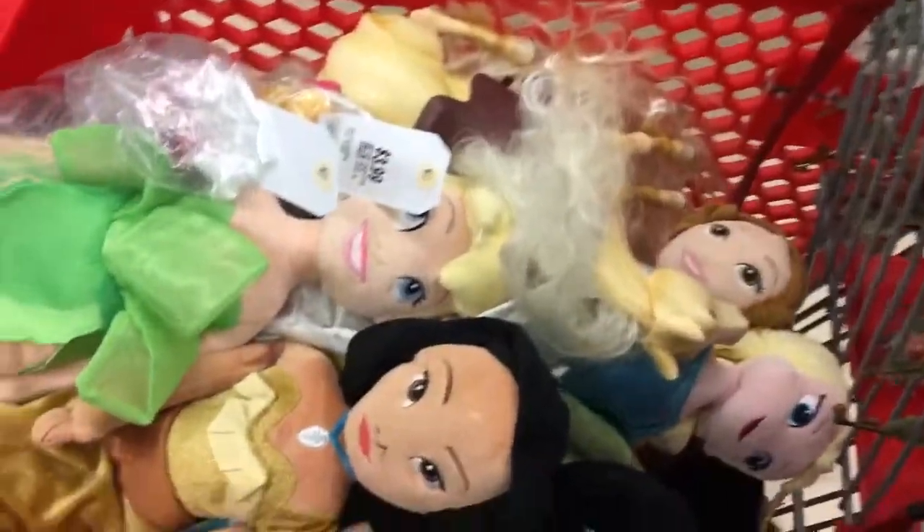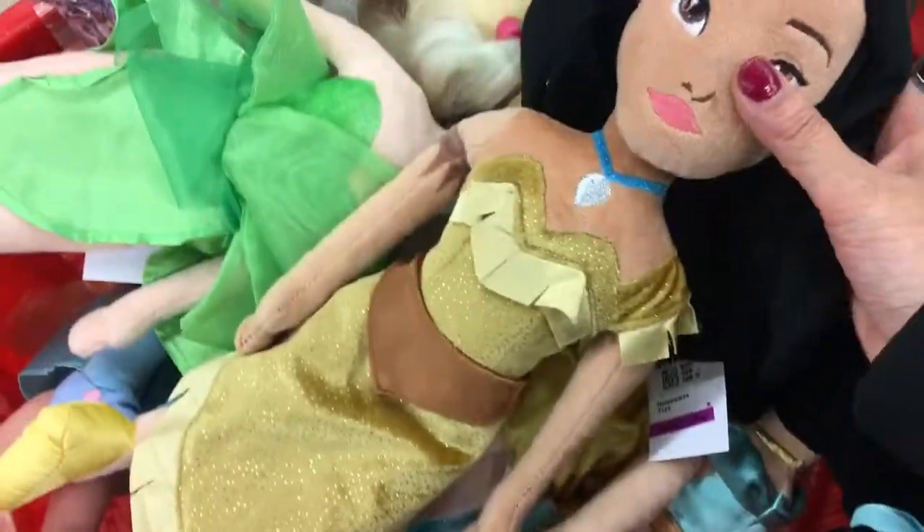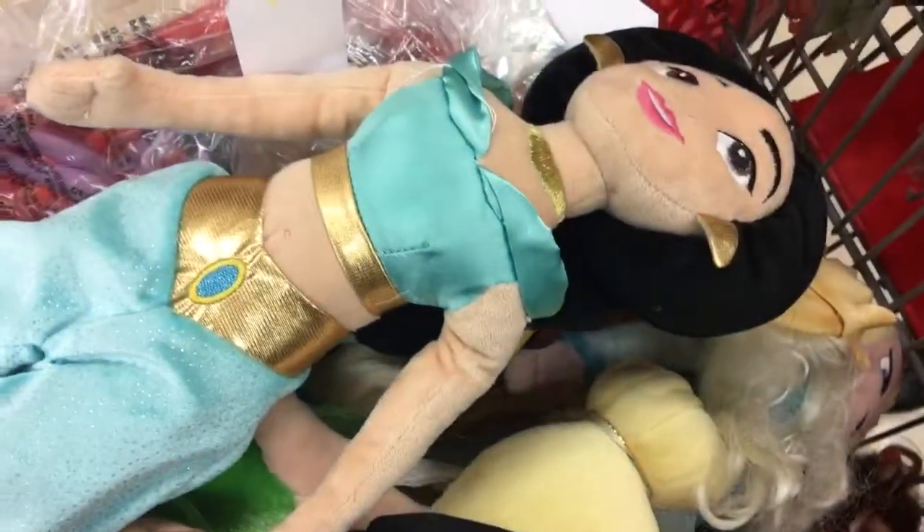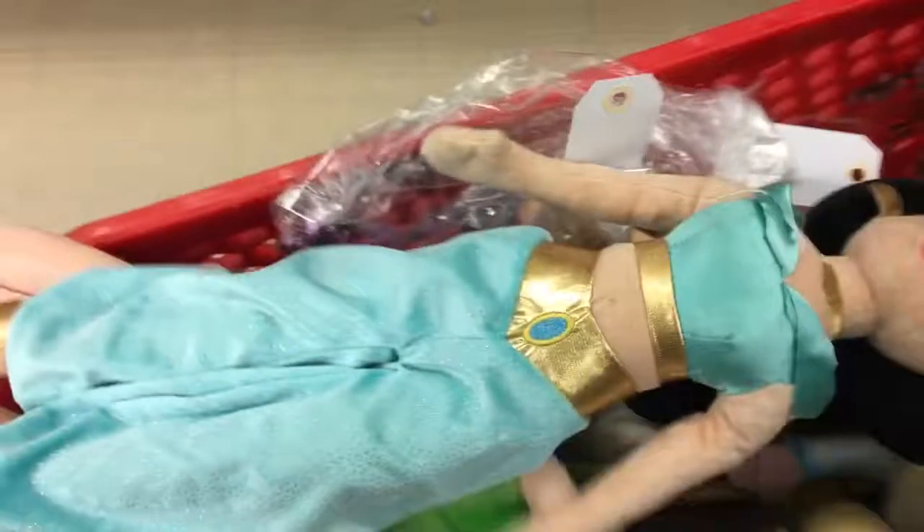Check out the dolls that we just found. These are cloth dolls — they're made by Disney. Pocahontas! And we found some Jasmine, and she even found some Snow White dolls.